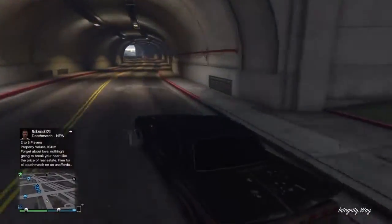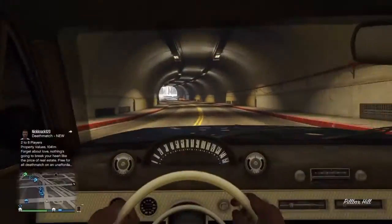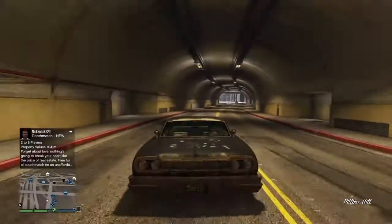So this is just me driving it around and having some fun with it, as you would do if you found a really rare car like I did.